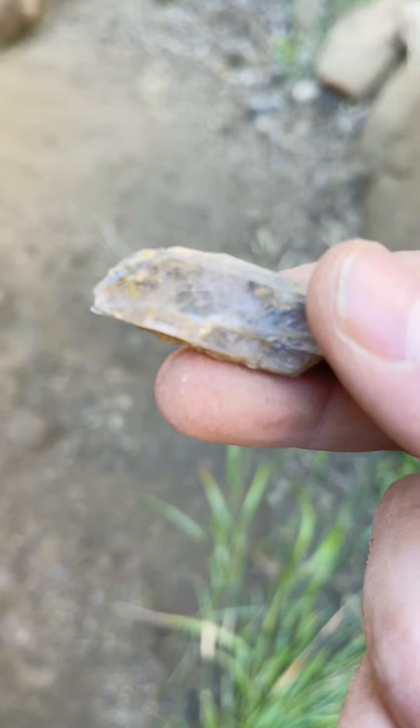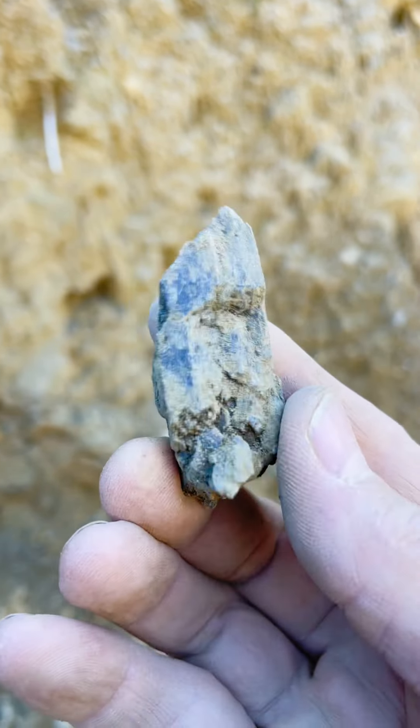This has some crystal formation to it. You can see straight lines and it's way harder. This is the cleanest one I've found yet — pretty clear once I cleaned it up. Look at that one, just pulled it out. It's pretty big.